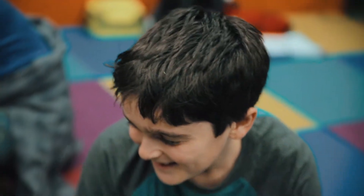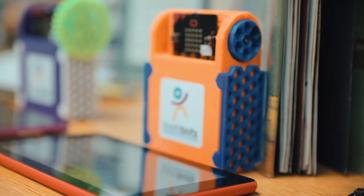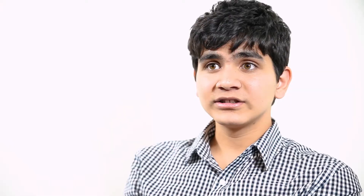Trashbots is an idea years in the making. This last year we've gotten numerous awards, starting with South by Southwest. We've done pilots in Reynosa, Mexico, and are working with the Ministry of Education in Peru to set up a pilot there. We've also had a lot of media coverage, such as the Austin American-Statesman and American Inno.